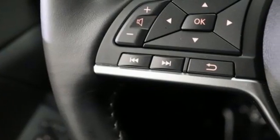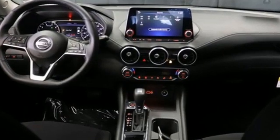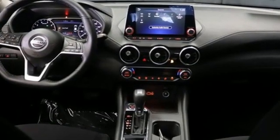Innovation. Excitement. Nissan. Someone's going to drive this fantastic vehicle off the lot — it should be you. Test drive it today.